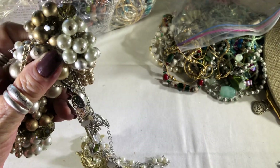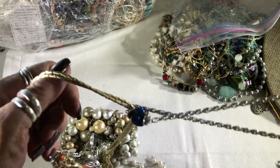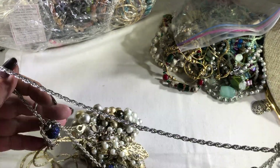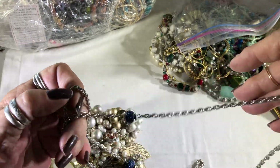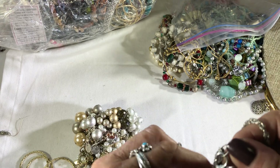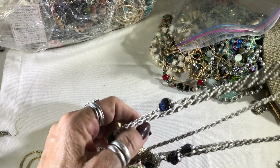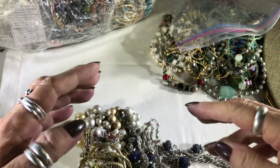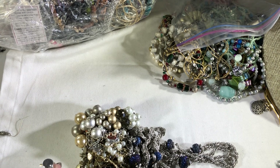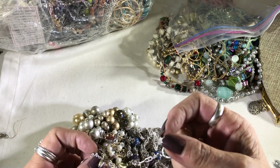When I come back, I'm going to have all this untangled and I'll probably record part two.